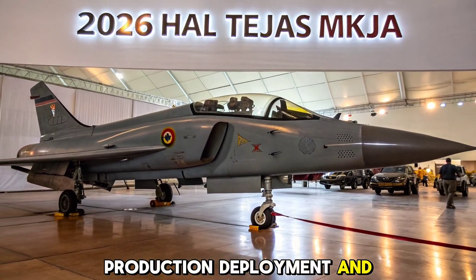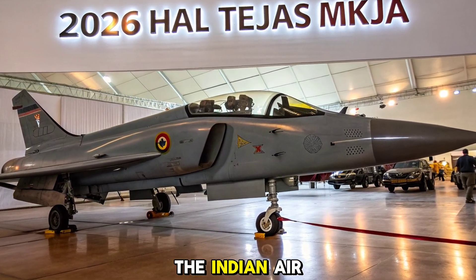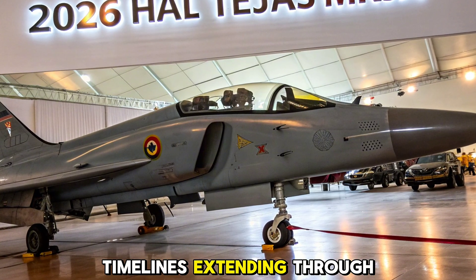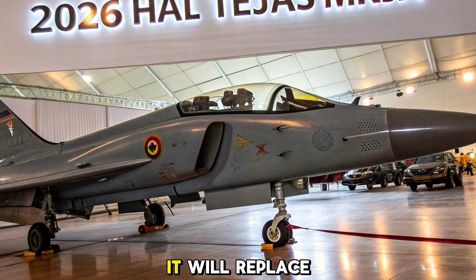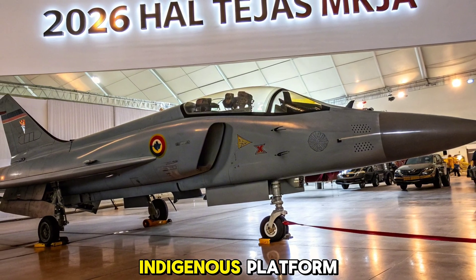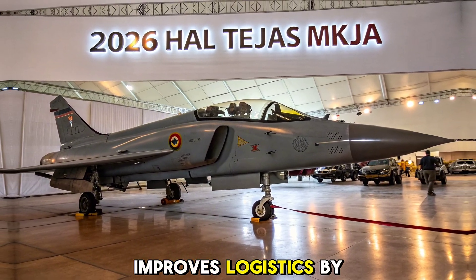Production, deployment, and strategic value. With over 80 aircraft ordered by the Indian Air Force, serial production of the MK1A is underway with delivery timelines extending through 2030. It will replace aging MiG-21s and strengthen frontline squadrons with an indigenous platform. The MK1A also improves logistics through shared systems and commonality.